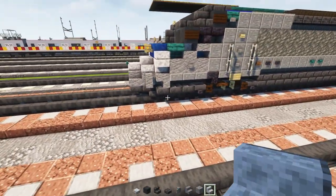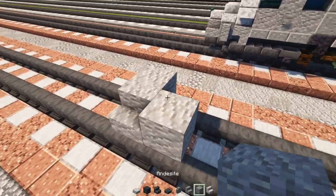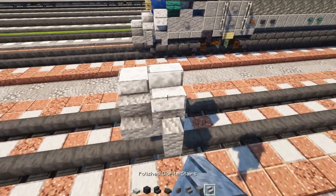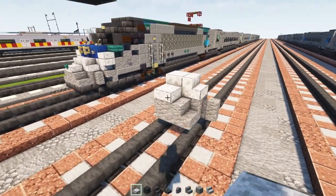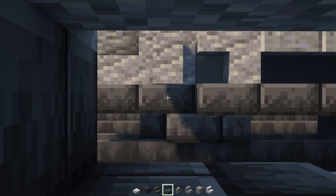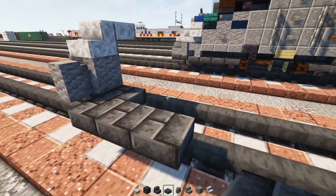First off we're going to place down two blocks above the track — an andesite block, then andesite stairs to the sides of it, an andesite block next to it, and an andesite wall. Then we'll add a polished diorite slab on top, a stair diagonally to the side, then a polished diorite slab again. Down below we'll add deepslate brick slabs — make two like that, one down here in the middle, and one upside-down on the side facing towards the front. Then add a deepslate brick block here, and then three slabs to the side.